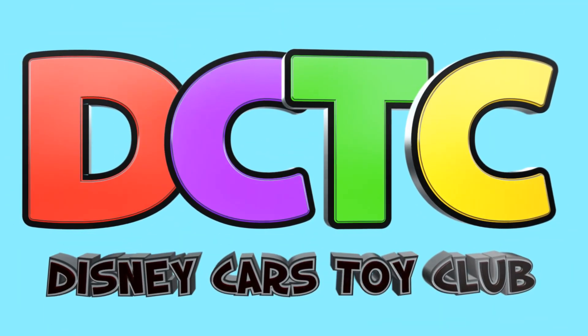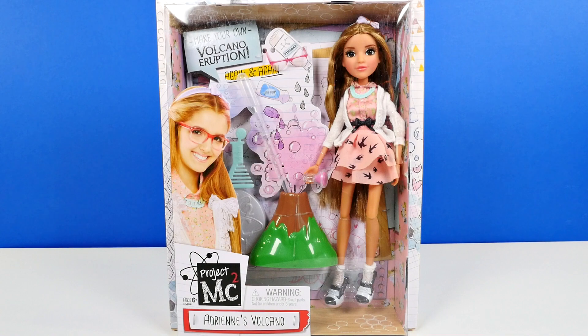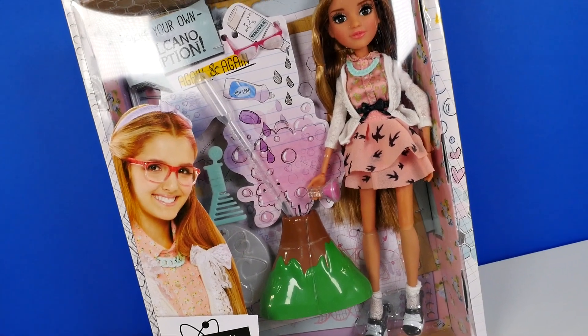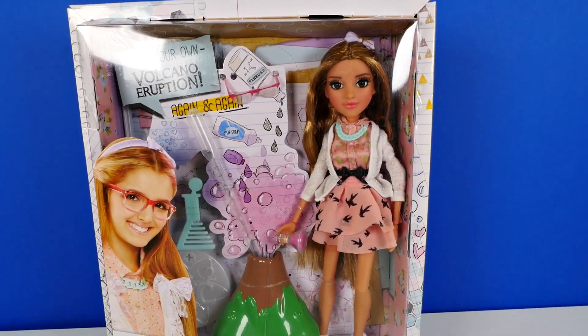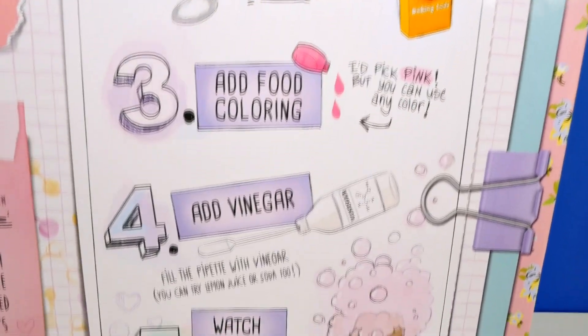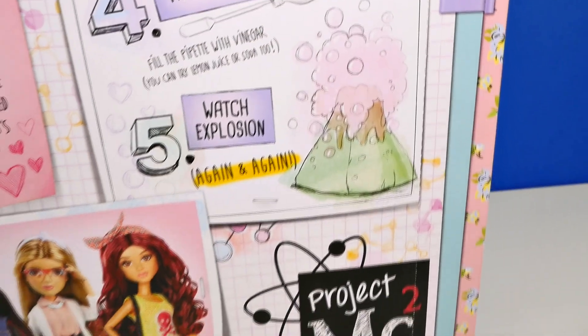Hey guys, welcome back, this is Amy Joe and today I'm going to be showing you Adrian Adams from Project MC Squared. We're also going to be building a volcano, and Princess Anna is going to be making a special guest appearance in our video as well. We have lots to do so let's get started.